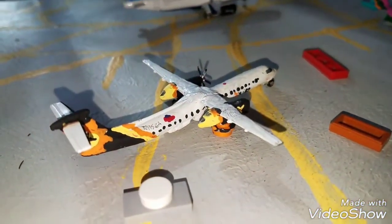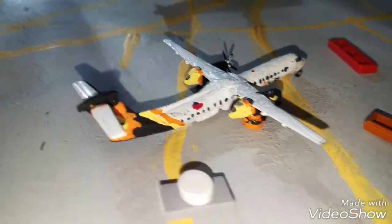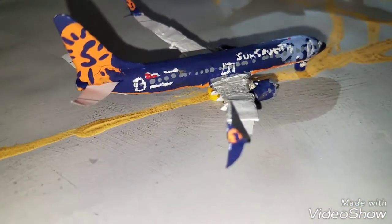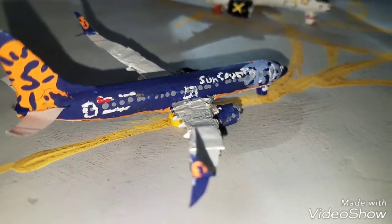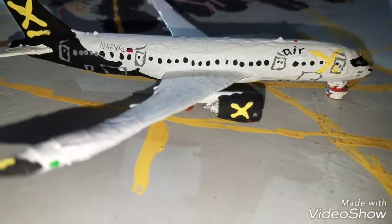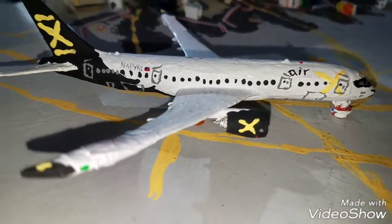Waiting for all these planes to move out of his way is the Airx Q400. This guy's going to be heading out to Bermuda. This Sun Country 737-800 with split scimitars is going to be heading out to Minneapolis St. Paul. Right here we got the Airx 787-9 going out to Hamburg, Germany.